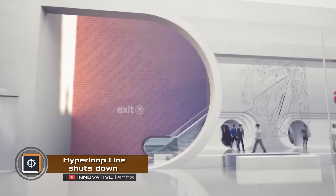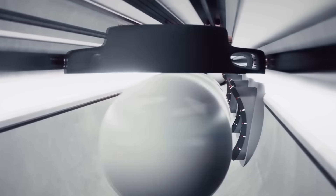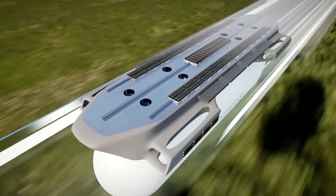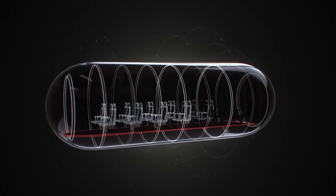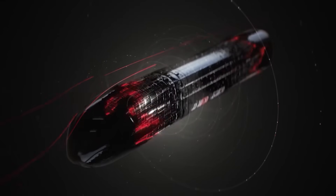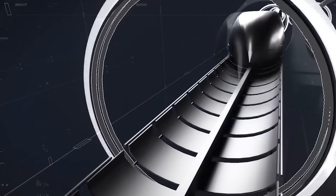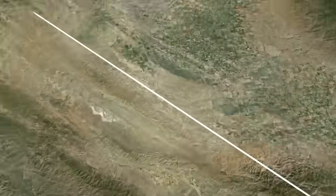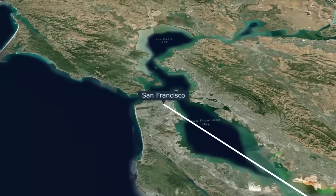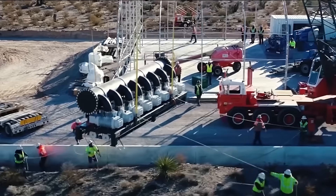Hyperloop One emerged in 2014 with Elon Musk's idea of transporting passengers and cargo in capsules at 760 miles per hour. The company aimed to design large Jetson-style capsules moving inside tubes on supporting rails without windows. It promised travel from New York to Washington and from San Francisco to Los Angeles in just 30 minutes.